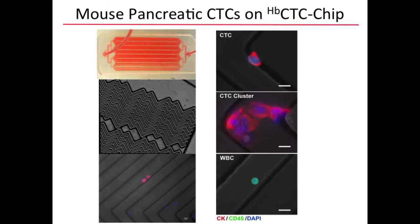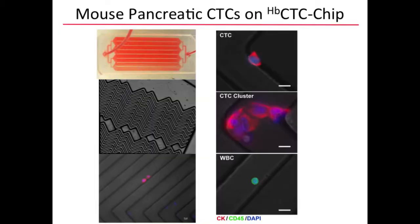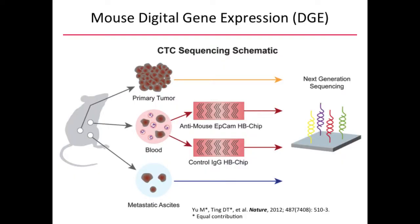This is the second-generation CTC chip — the herringbone CTC chip — which works via vortex flow mixing driven by its herringbone pattern. Antibodies such as EPCAM, EGFR, or HER2 are placed on the device to capture cells of interest. In this model we used EPCAM for the mouse, and you can see cytokeratin in red and CD45 staining normal white cells. We can capture CTCs from these mice, and they travel not only alone but in clusters — seen in about 45% of mice.